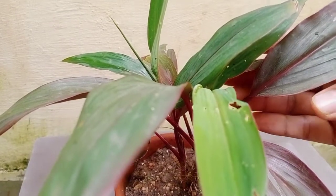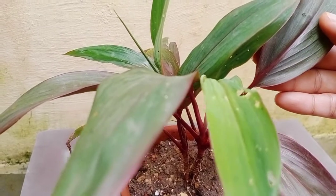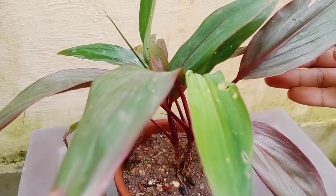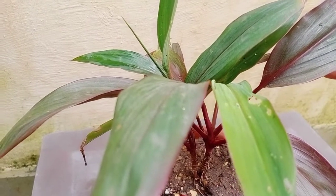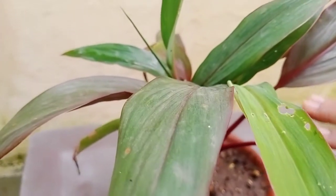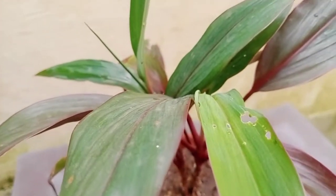This one is Dracaena. It can also be grown indoors and is a wonderful air purifier. It can be grown by cuttings and doesn't need much care. Low light conditions are very good for growing Dracaena, so you can keep it inside the house in areas where light is low.